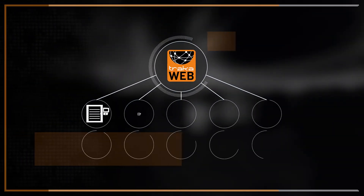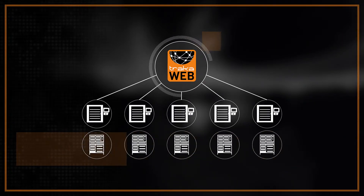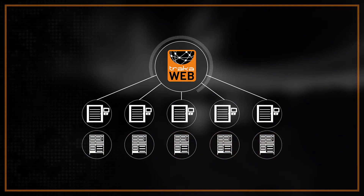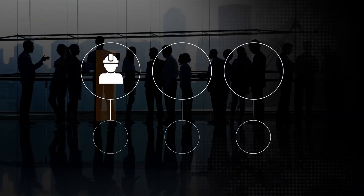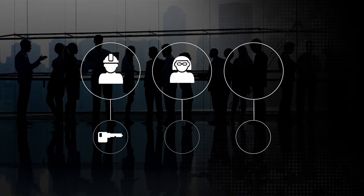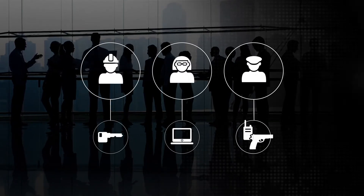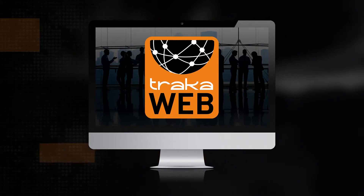While TrackerWeb can centrally manage a vast number of key cabinet and locker systems across an enterprise network, it also offers regionalization to help empower each department or site within your organization. Create administrative regions — for example, to allow facilities to manage keys, IT to manage laptops, and security to manage radios and firearms — all while retaining central control and visibility at an enterprise level.